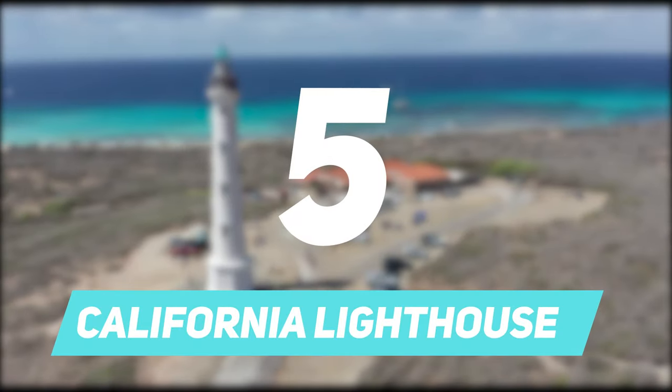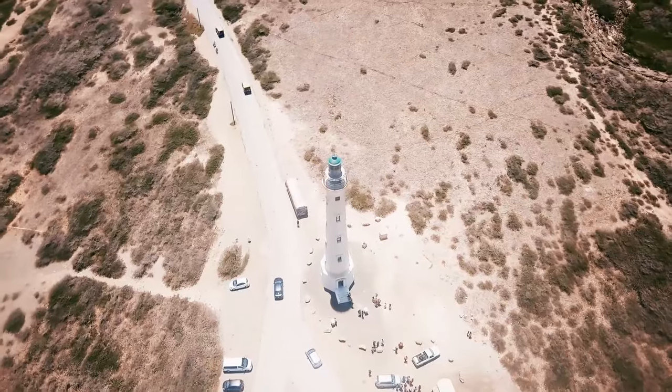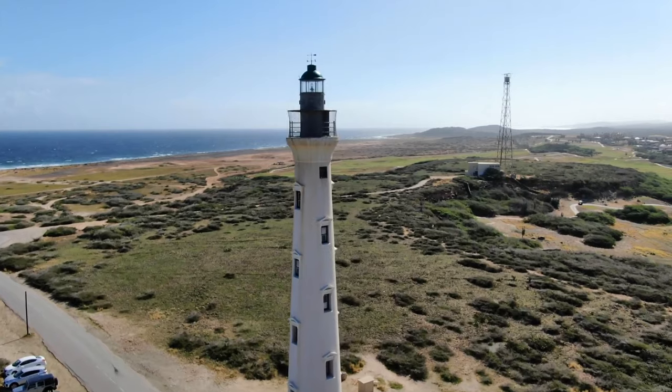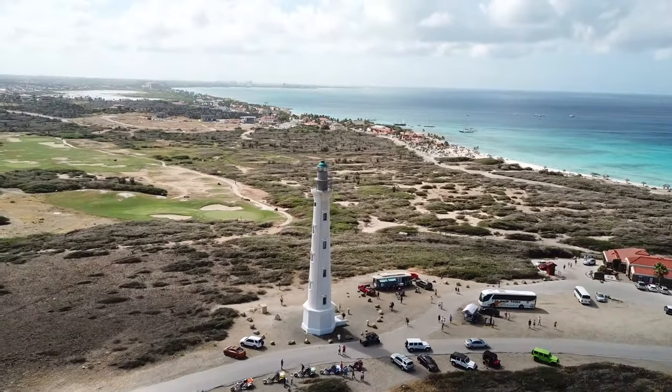Number 5: California Lighthouse. The typical postcards from Aruba will definitely have the pictures of the California Lighthouse. It is located at the northern part of the island, and the whole area is surrounded by sand dunes, popularly known as the California Dunes.